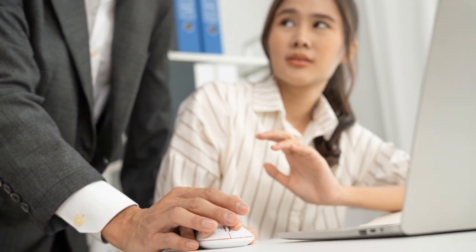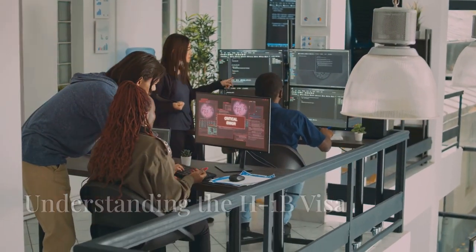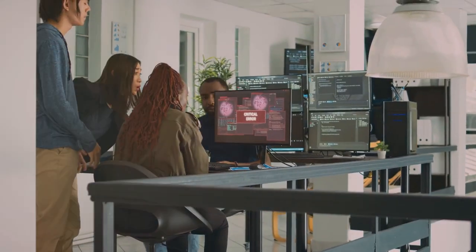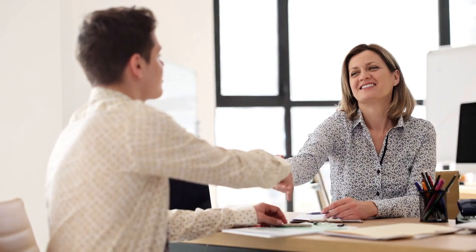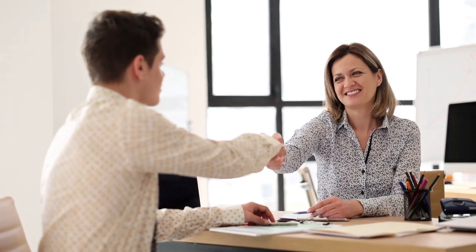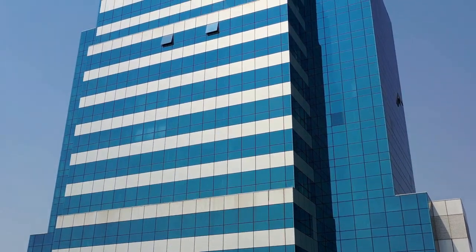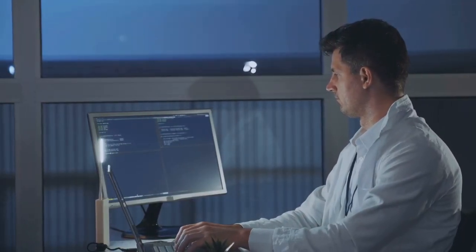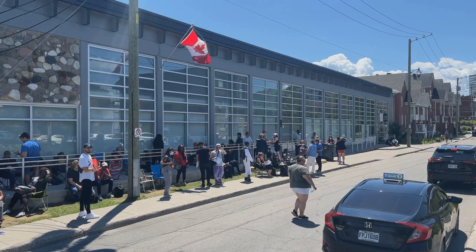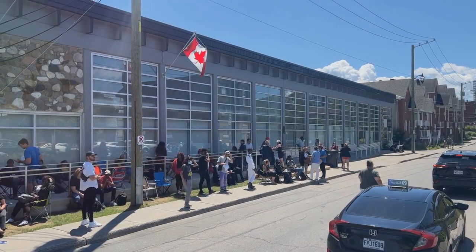The H1B visa is designed for skilled workers who possess specialized knowledge in their field. To apply, you need a job offer from a U.S. company, which forms the basis of your application and acts as your sponsor throughout the visa process. Your job must require specialized knowledge in a field that demands expertise. The H1B visa also has a cap on the number of visas issued each year, and due to high demand there's a lottery system, making it very competitive.